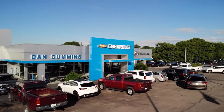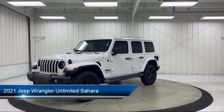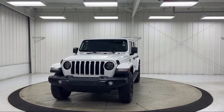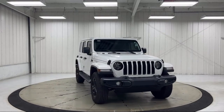Welcome to Dan Cummins Chevrolet Buick of Paris, and here's a look at another one of our great vehicles for sale. It comes equipped with Android Auto, leather steering wheel with auto tilt-away, 7 and 4-pin wiring harness, Apple CarPlay, 5-year Sirius XM traffic service, and ParkView rear backup camera.